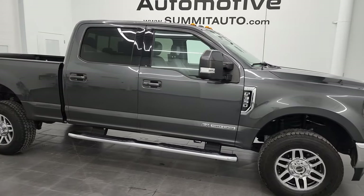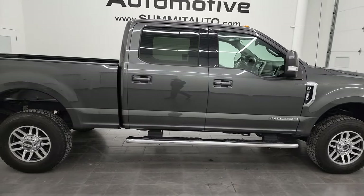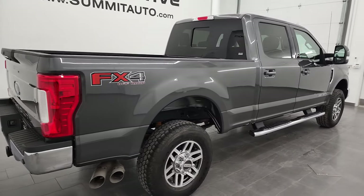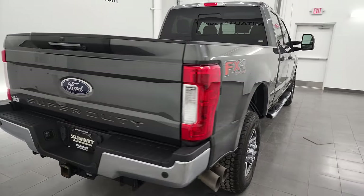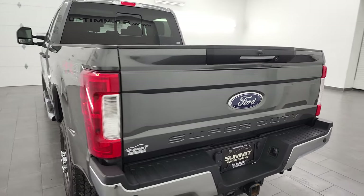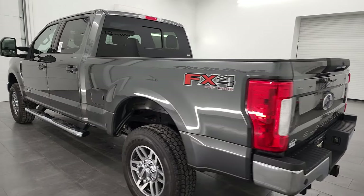Hey, this is Brett and this 2018 Ford F-350 Crew Cab Short Box Single Rear Wheel Lariat Ultimate is stock number 13285Z. I am here at Summit Automotive in Fond du Lac, Wisconsin, your new and used heavy-duty truck headquarters.